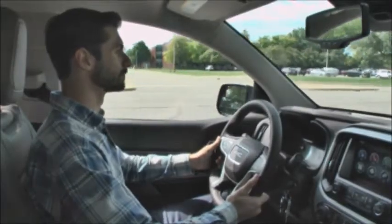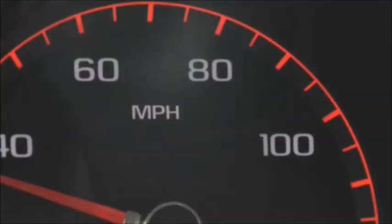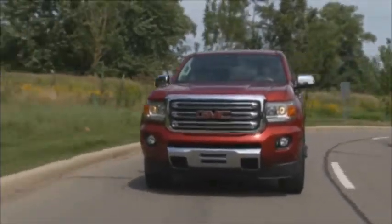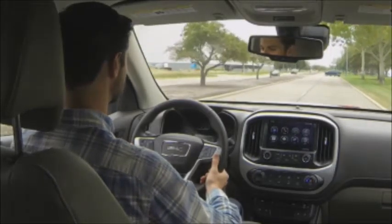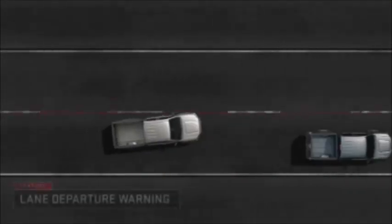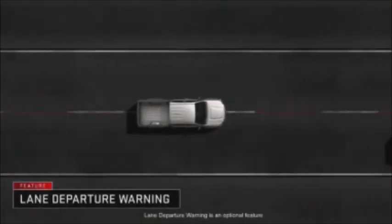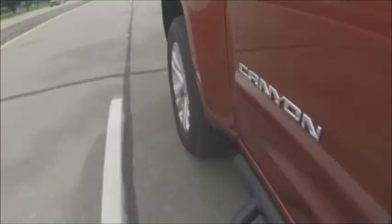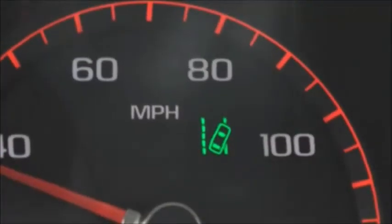The 2015 GMC Canyon is offered with available driver awareness and safety technologies that are unmatched in the mid-size truck segment. The available driver alert package contains segment-exclusive accident avoidance safety technologies: forward collision alert and lane departure warning. Forward collision alert uses a windshield-mounted camera to detect possible collision threats and alerts the driver with visual feedback and audible warnings. Lane departure warning uses the same camera to identify lane markings and alerts the driver with visual and audible alerts when an unsignaled lane change occurs.